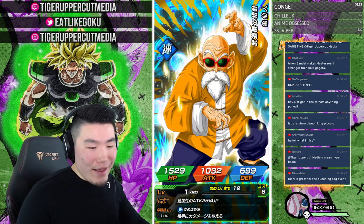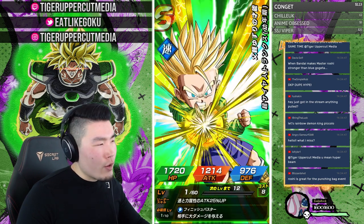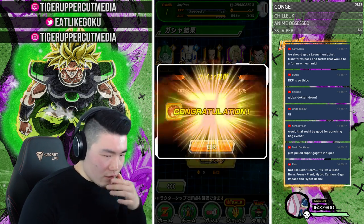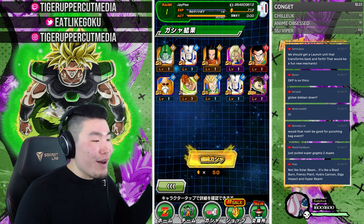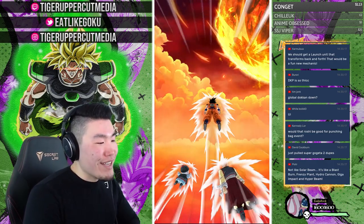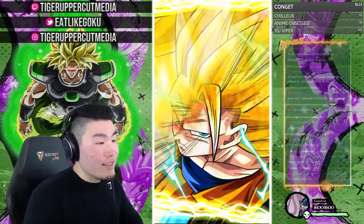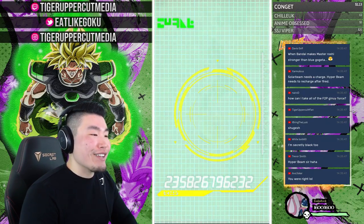Roshi is great for the punching bag event. Do you mean Hyper Beam? I think both Solar Beam and Hyper Beam require a turn. My bad, guys — I'm showing my lack of recent Pokemon experience. That said, I will be getting the brand new Pokemon game when they drop later this year. I'll probably stream a lot of it for you guys because it's been such a long time since I've played a Pokemon game — I feel like I need to share this experience with you.